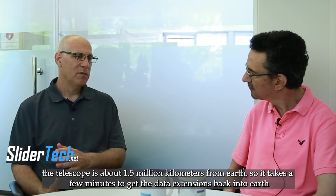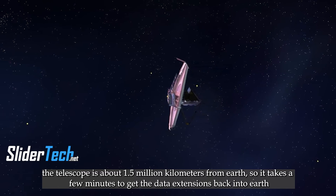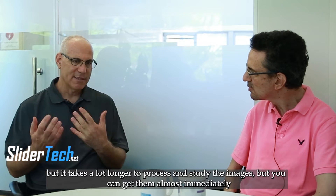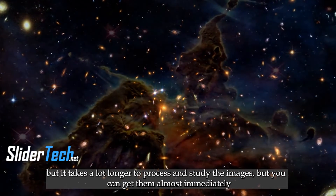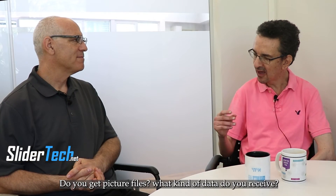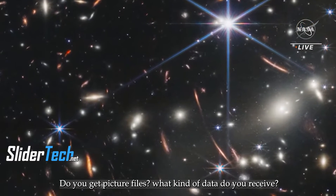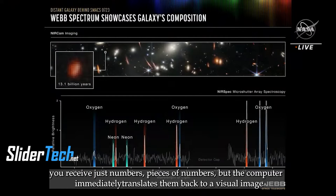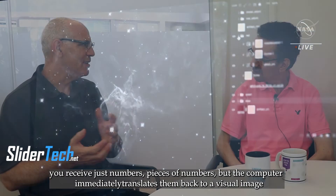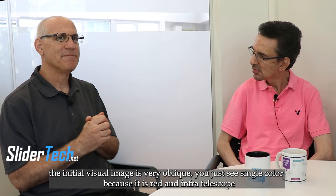The telescope is about one and a half million kilometers from Earth, so it takes a few minutes to get the data back to Earth. But it takes a lot longer to process and study the images — though you can get them almost immediately. You receive just numbers, lists of numbers, but the computers immediately translate them back into a visual image.